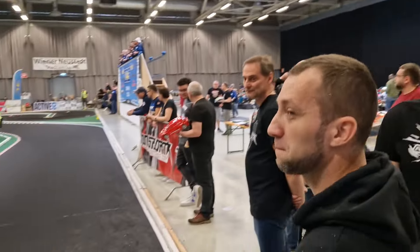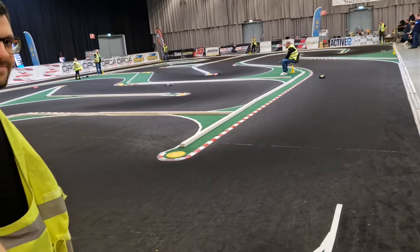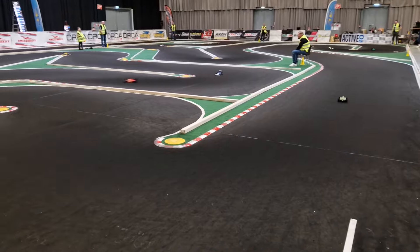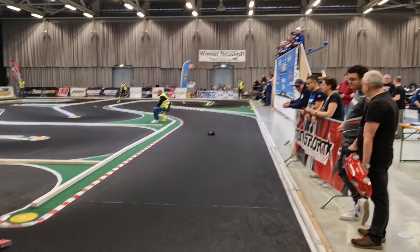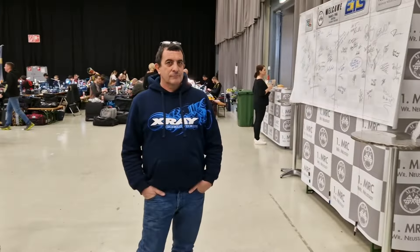A lot of guys here watching the race, and a lot of things going on. We've got formula cars on the track right now — these cars are running with foam tires. Now let's see what's going on in the pits.